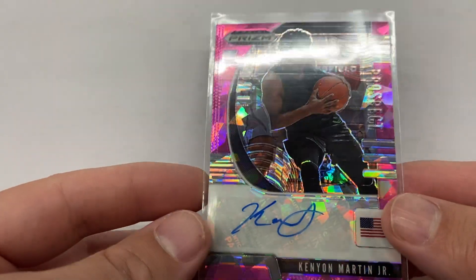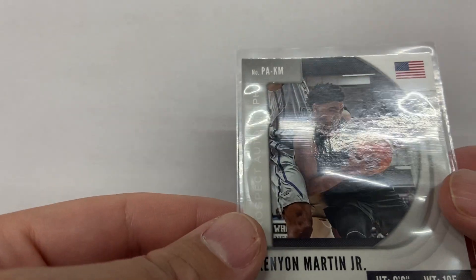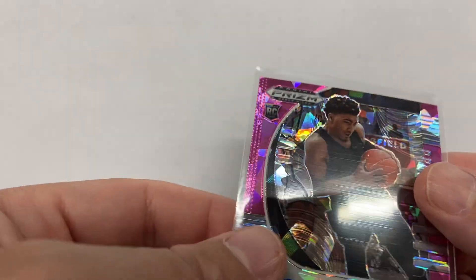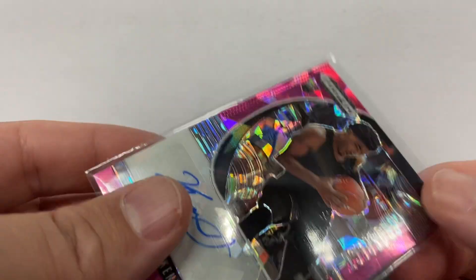Hey guys, what's going on? I got my Kenyon Martin Auto from 2021 Prizm Draft Picks, Pink Ice. Just gonna go over the condition real quick.